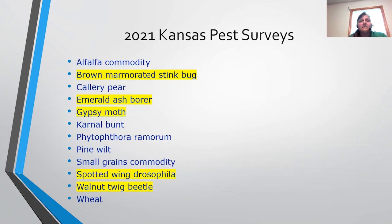Here is a list of Kansas pest surveys for 2021, with the insect ones highlighted. Brown marmorated stink bug is a plant pest in summer but also becomes a structural pest in wintertime, trying to get inside to overwinter. Emerald ash borer, gypsy moth, spotted wing drosophila, and walnut twig beetle are also being surveyed. Walnut twig beetle carries a disease called geosmithia, which causes walnut trees to decline and die - the beetle carries the disease that kills the tree more quickly than the beetles themselves would. They're also looking for diseases like pine wilt, phytophthora, and karnal bunt. There are a lot of different things they're actively working on every year.